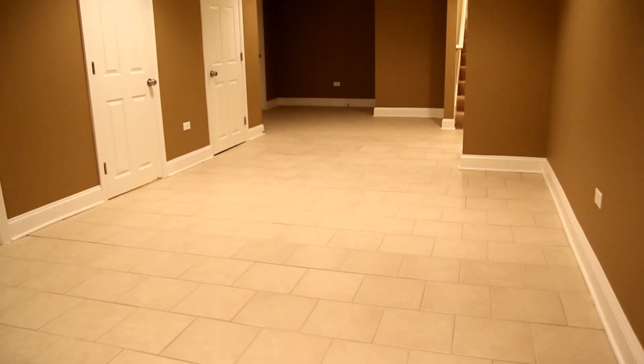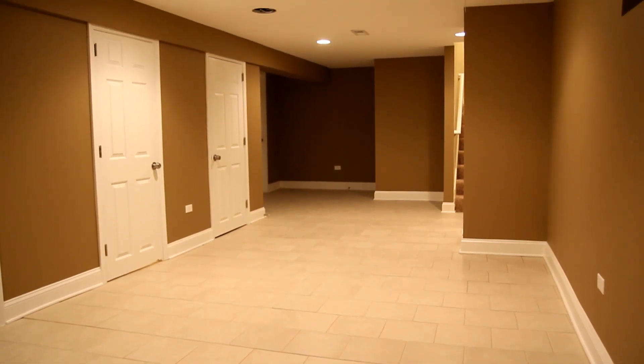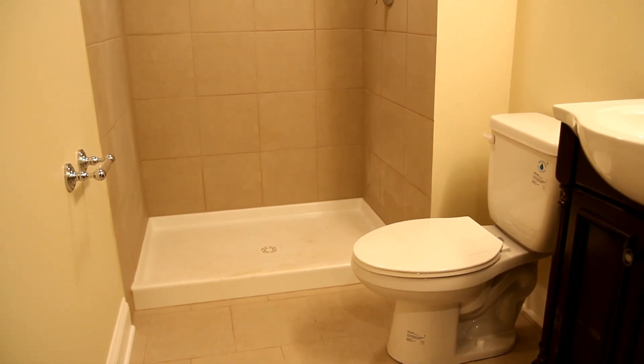I'm coming out of the fourth bedroom down here, and you'll notice we did some nice custom colors to the home. We went with a bold color here and a nice light color in the fourth bedroom. We also have our second full bath down here. We'll see you next time. Bye.